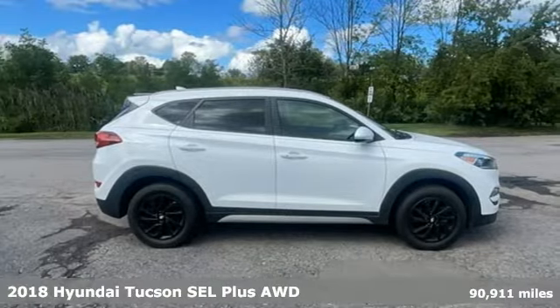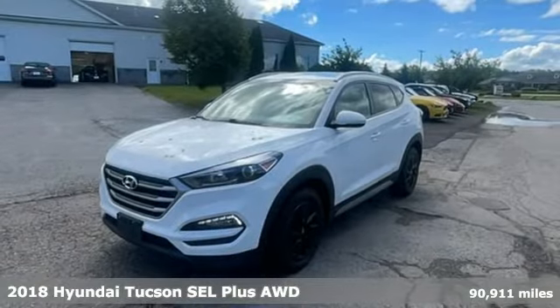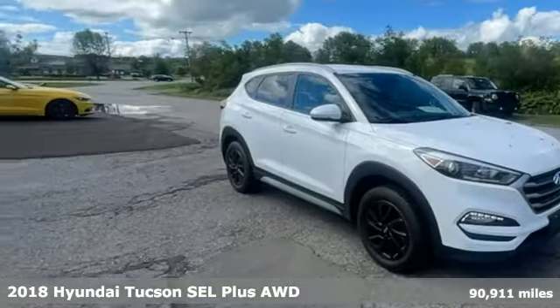It's a 2018 Hyundai Tucson. Premium space, spirited performance, and a healthy dose of fun for all who ride inside.